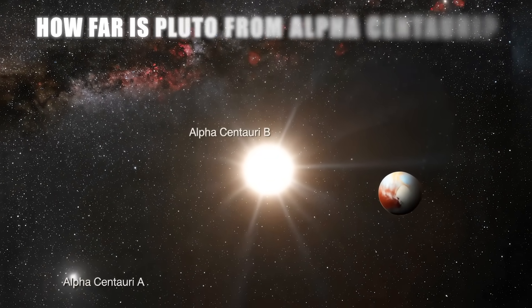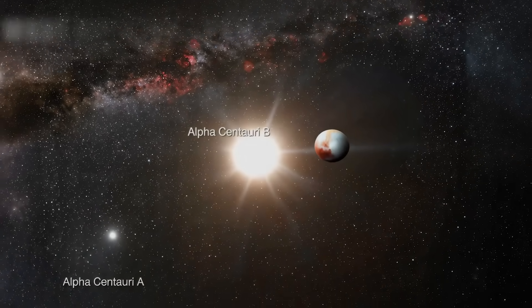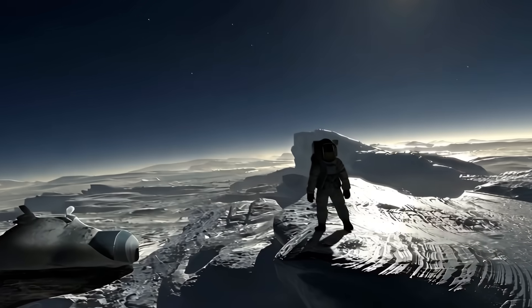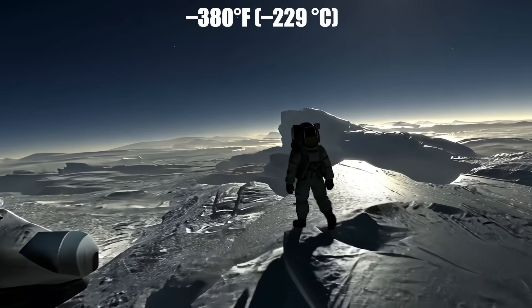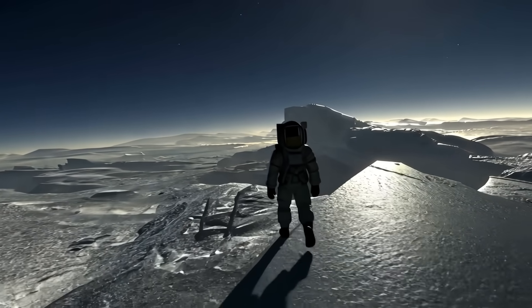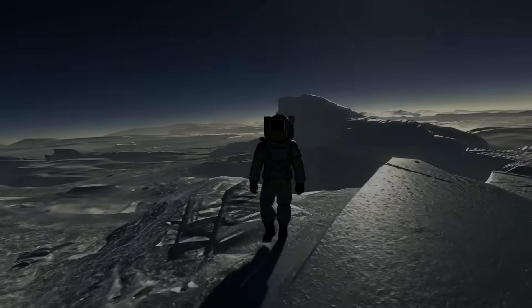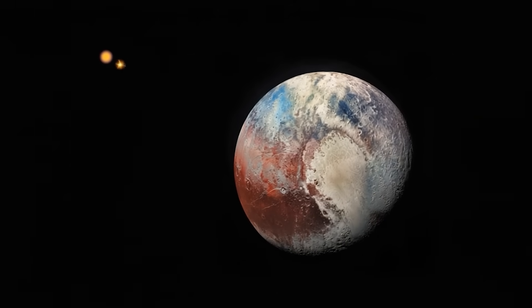How far is Pluto from Alpha Centauri? What do the stars look like from Pluto? Imagine you're on the solar system's outskirts, standing on Pluto's icy surface at minus 380 degrees Fahrenheit or minus 229 degrees Celsius, looking up at the sky. In that dark immensity, a star shines with a faint light — it's Alpha Centauri.